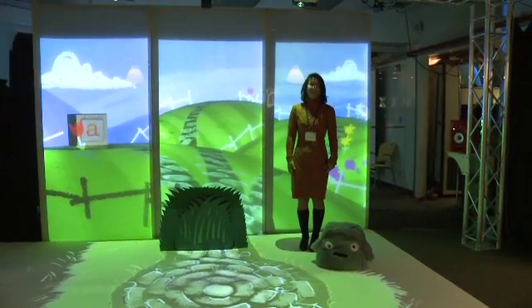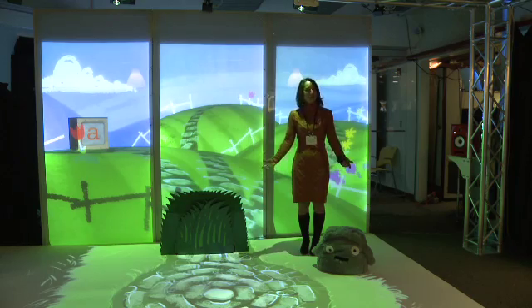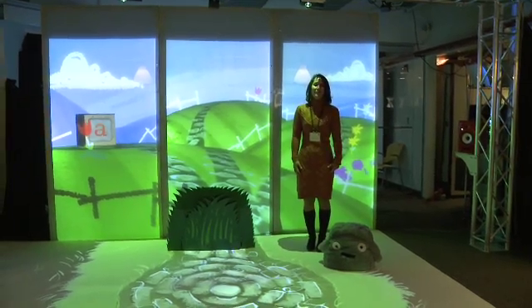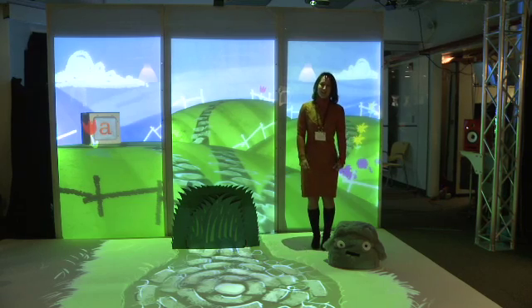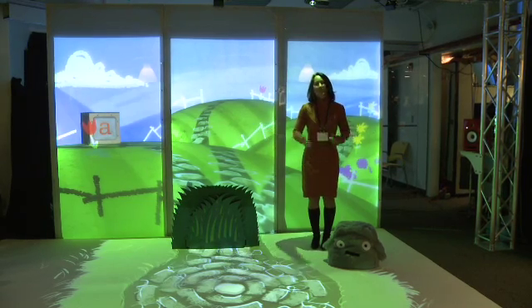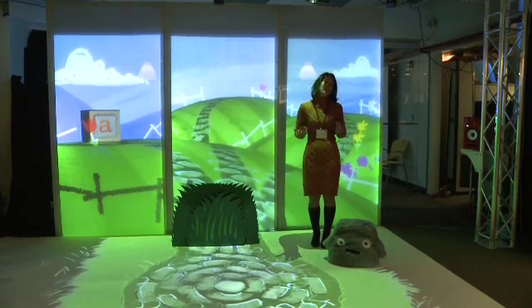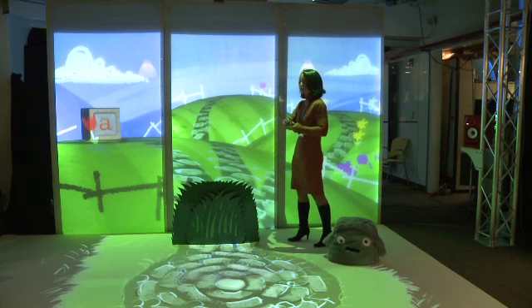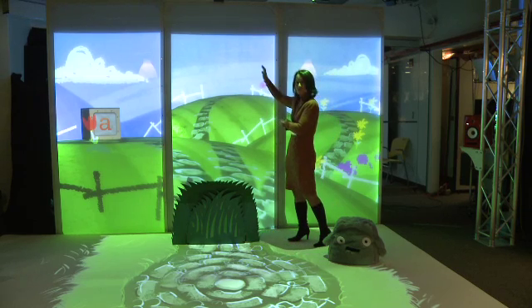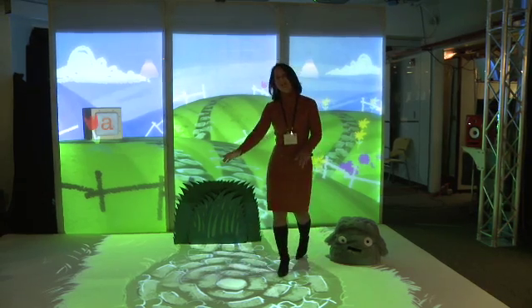Hi, I'm Cynthia Brazil and I direct the Personal Robots group. The theme of this session is augmentation, so I want to highlight one very big, very exciting, very new project in my lab called Playtime Computing. We've really been thinking hard about how you can take imaginative, fun, story-based play off the screen and augment it by bringing it into the real world of a child.